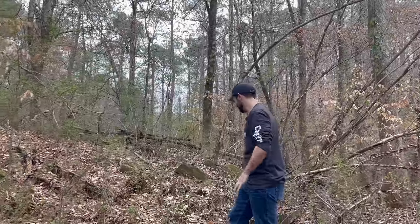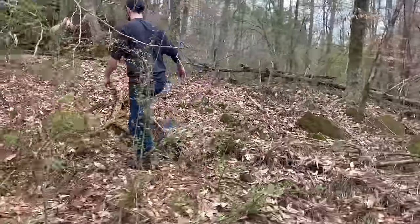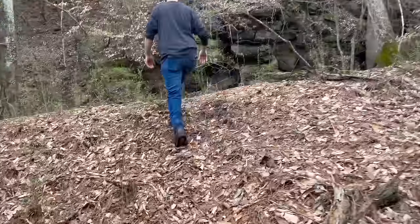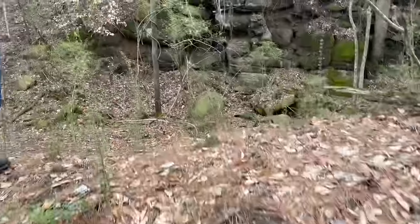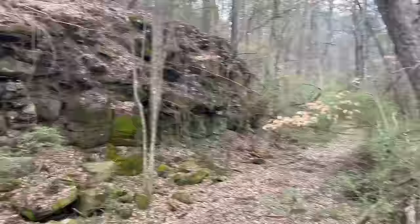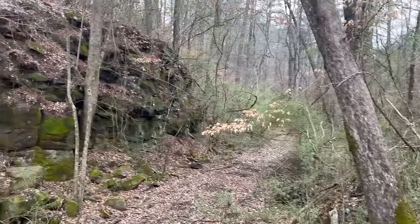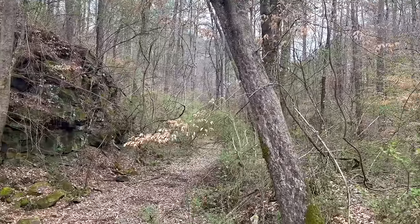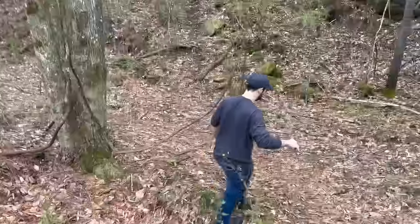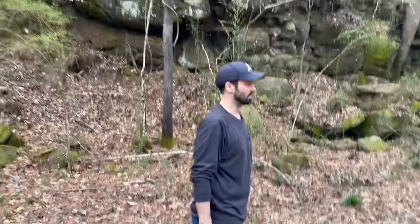We have no idea where we are — we're winging it and having fun. Good news is we got water, and we're both a little too country to get lost. We've never been lost — we just didn't know where we were at. February in Alabama, you would think it would be freezing cold, but today it's about 75 degrees and 95% humidity. It's time we get an intern to come with us — that intern needs to have a backpack to carry us out of here.